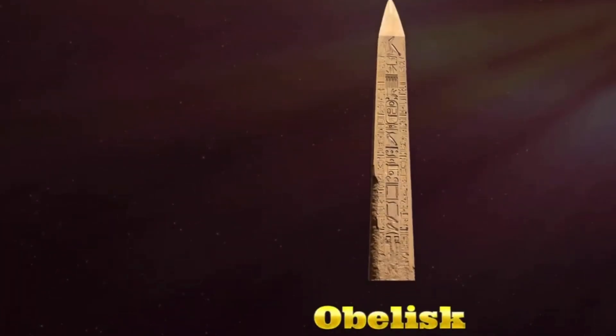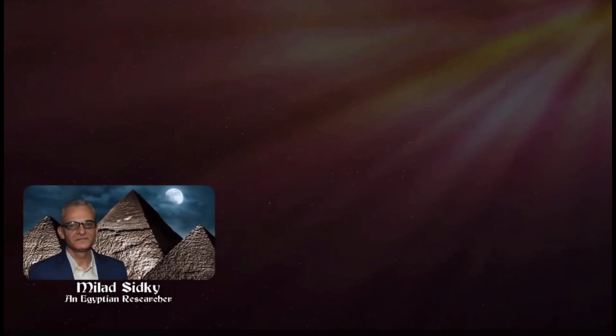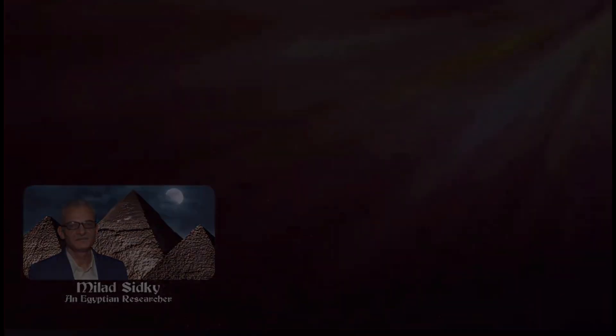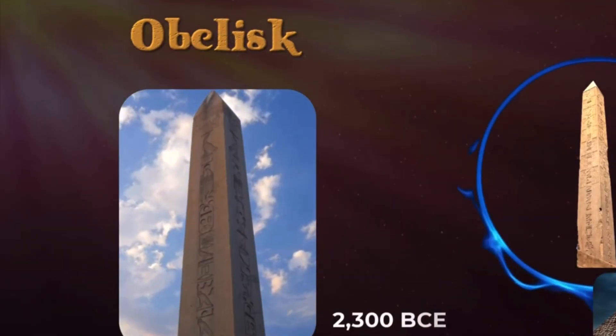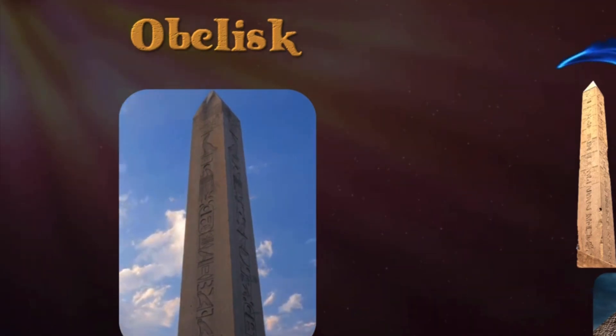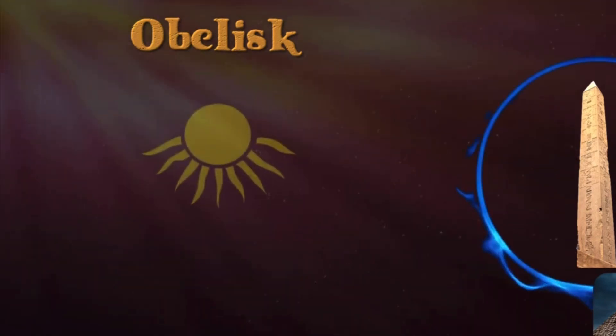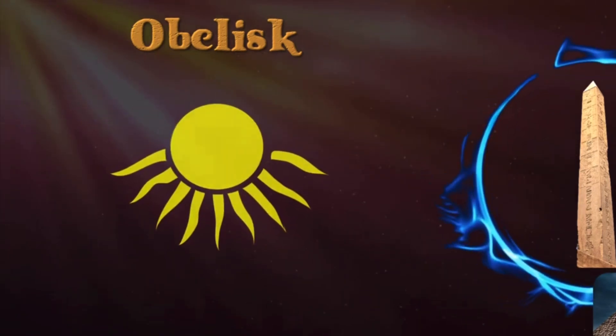The obelisk is an architectural feature that originated in the Old Kingdom of Egypt around 2300 BC. The Egyptians would embellish all four sides of the obelisk shaft with hieroglyphs that included religious dedications, most commonly for the sun god Ra.